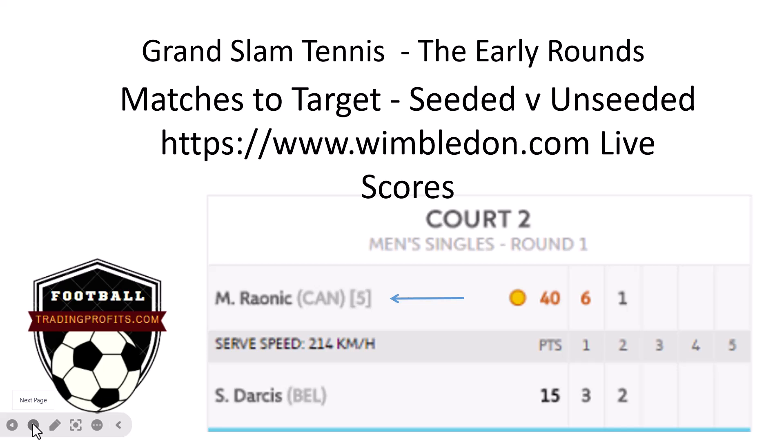Every single player there will be giving 100%, 100% of the time, so we're going to get competitive matches. We're going to get the big boys — highly likely, if they're all fit and well — scraping through in some matches and winning comfortably in others.